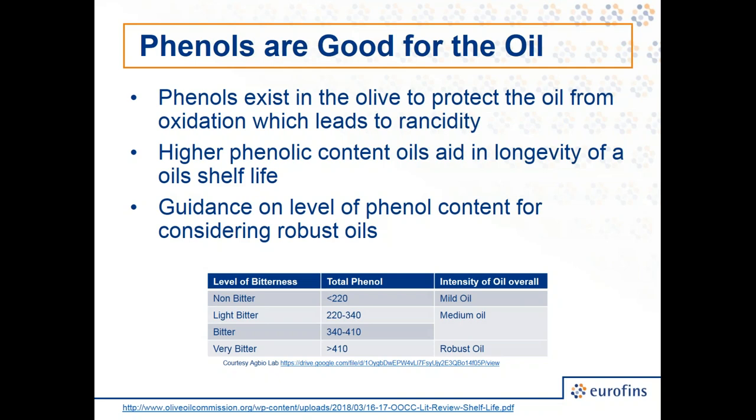That's why we're constantly wanting to monitor this — because if the consumer doesn't like it, then we don't have anything to sell. Therefore, it's important for us as a facility and seller of oil to understand what the phenol content is of our oil.